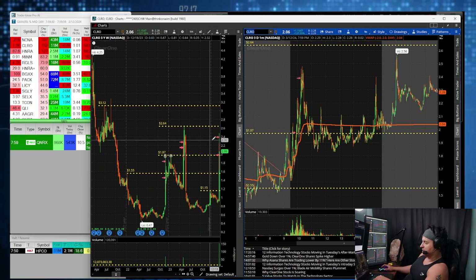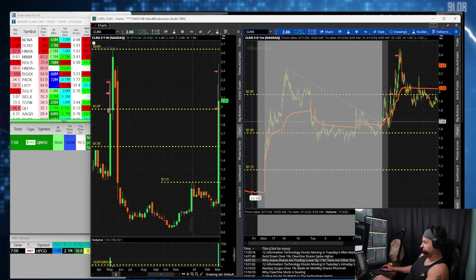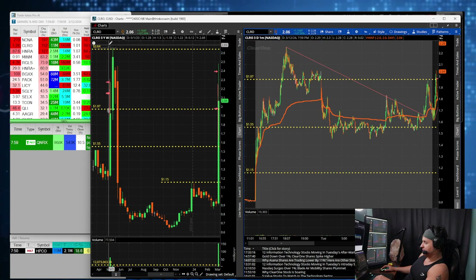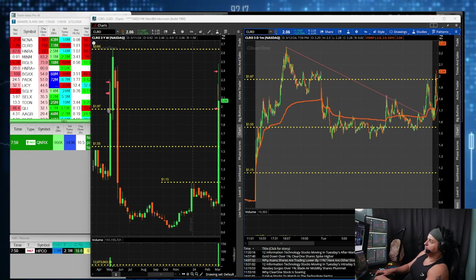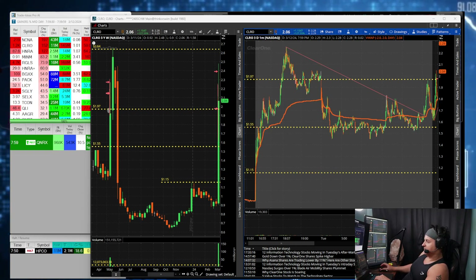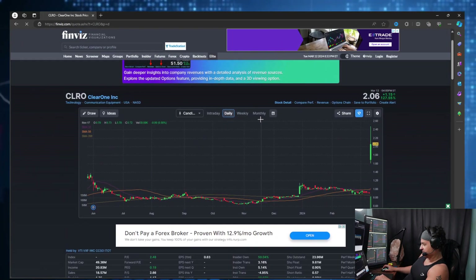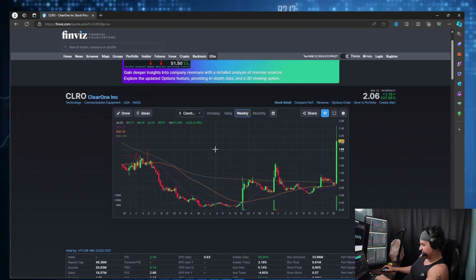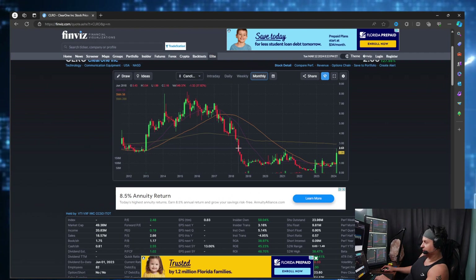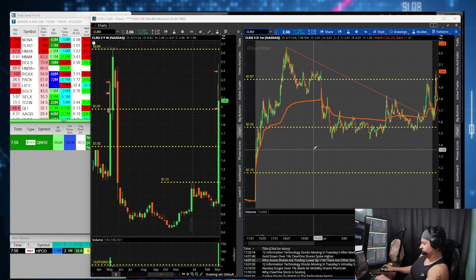The next ticker I traded was CLRO. CLRO was also in my live stream this morning. I saw it creeping up — it broke this downtrend around $1.70. I didn't really manage to get in at $1.70. I looked at the weekly chart on finviz.com and I'm looking at resistance levels — we've got $1.88 cover resistance and $2.63. On the monthly chart we hit that resistance of $2.63, which was the monthly resistance.